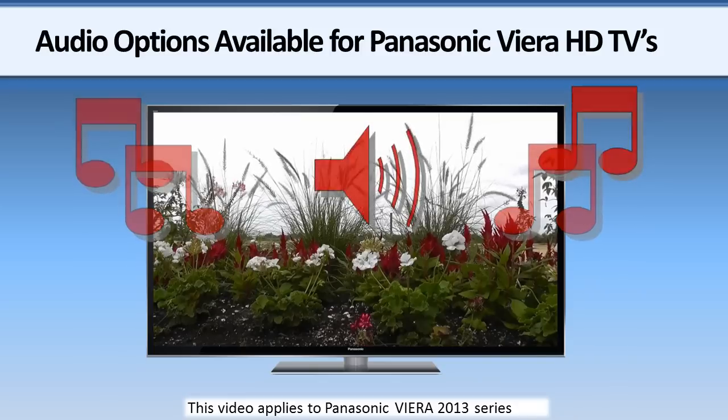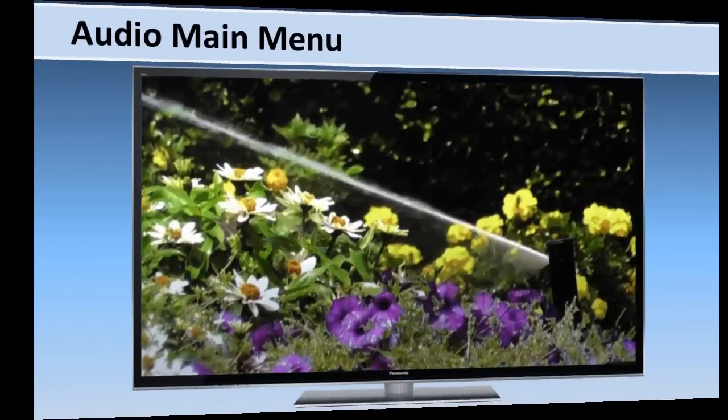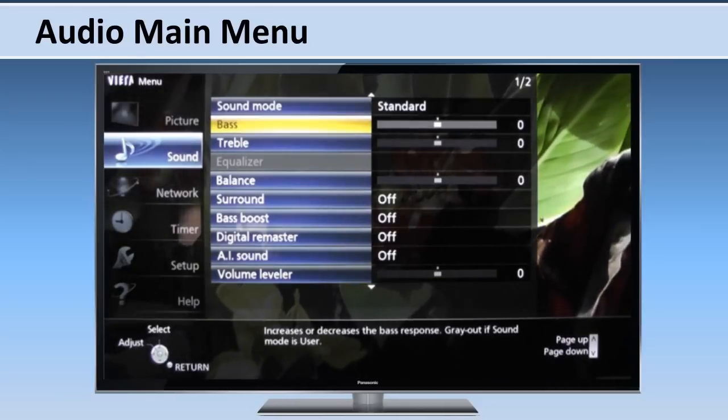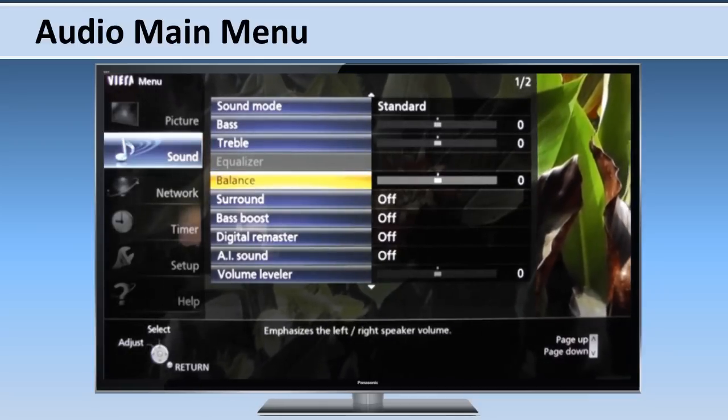This video will show you the different audio options available for the Panasonic Viera HDTV. Under the sound section of the main menu, you can make the traditional sound adjustments like bass, treble, and speaker balance to fit your environment and listening tastes.